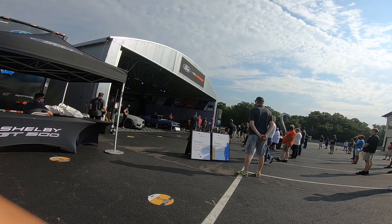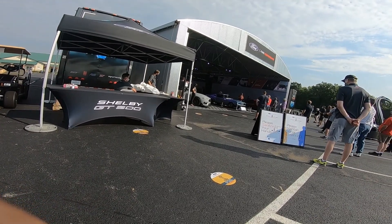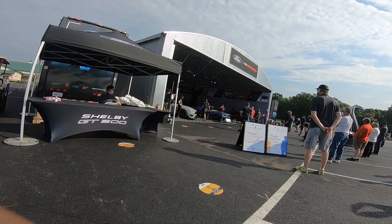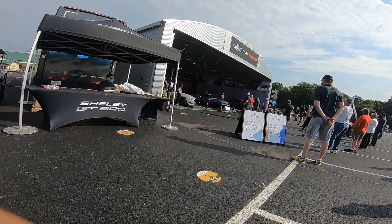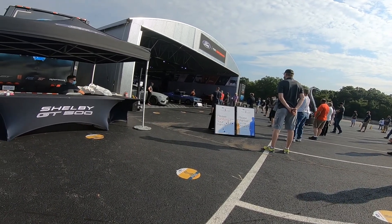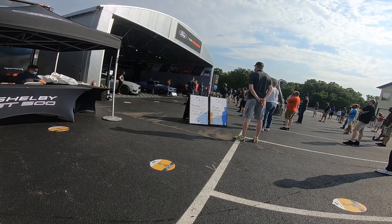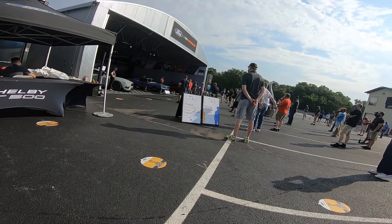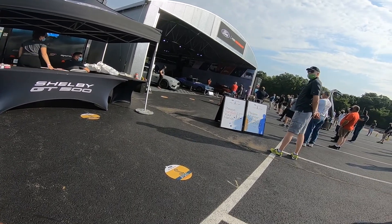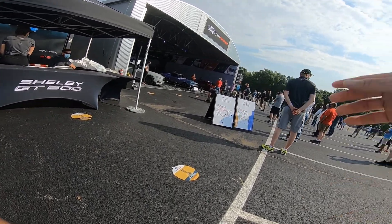On behalf of the entire Ford team that puts this on, I want to say thank you. So I'm going to cover just a few things here so we can get your day going. The first thing is the safety surrounding COVID. As you see in here, we've done quite a few things. We are following both Illinois state law, CDC requirements, and the track rules. If you're outside in Illinois and going to be more than six feet apart, mask wearing is not required, however it is encouraged.